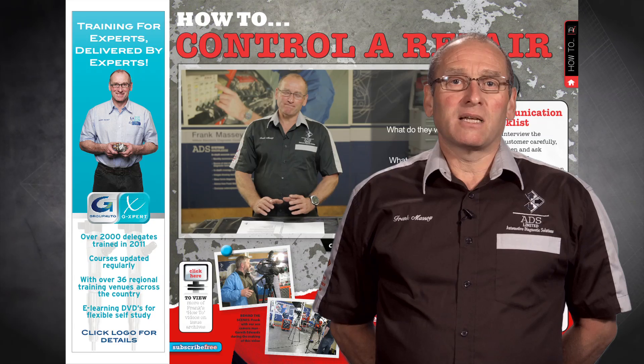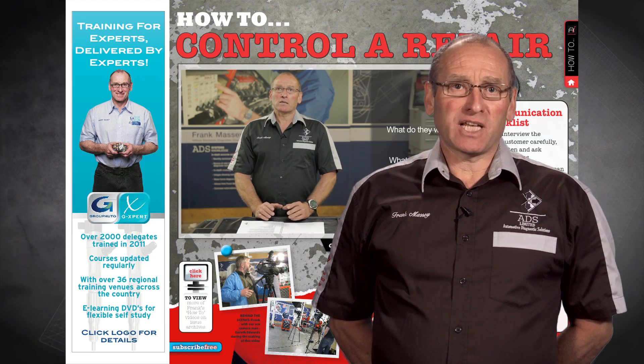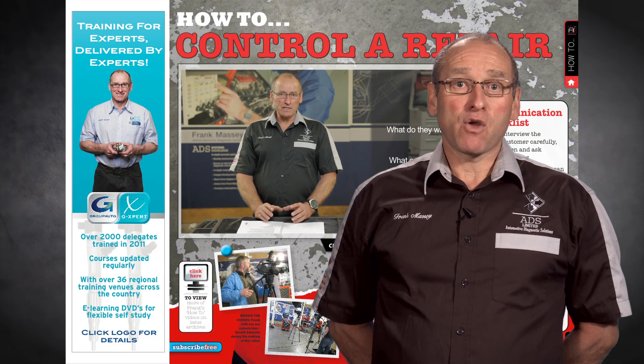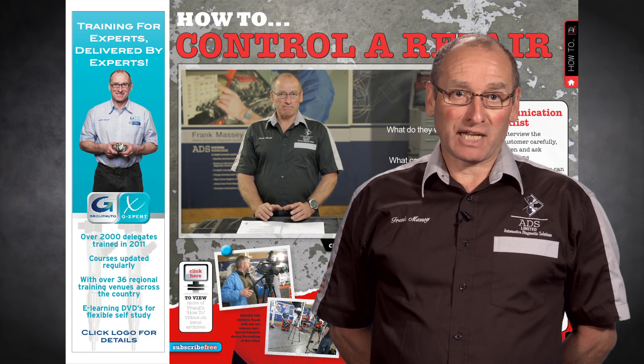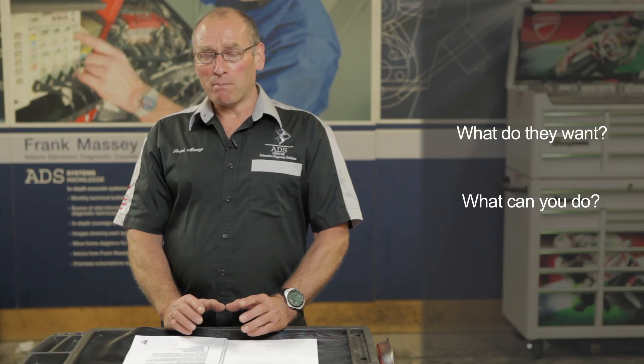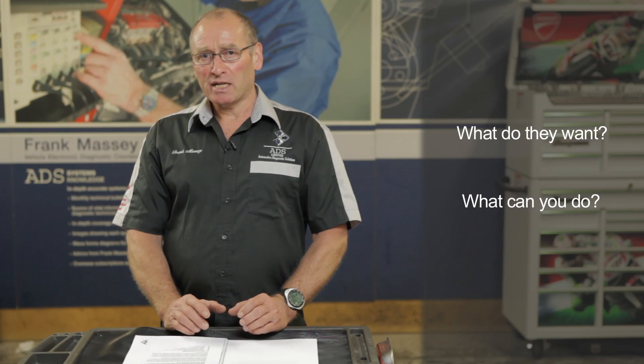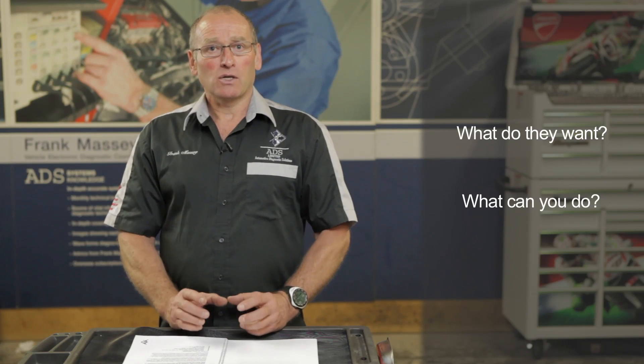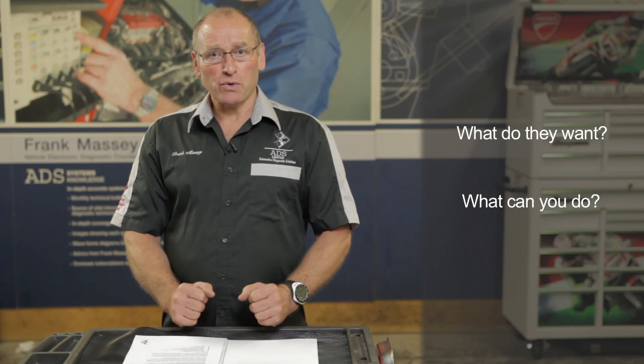Hydraulic functionality and electronic control. In my how-to feature, I'm going to take a look at contract and process and invoicing, a very important part of the repair process when dealing with modern diagnostic procedures. Part of that process is to explain carefully, in simplistic but technical means, what process we're going to go through.